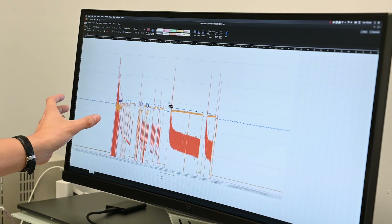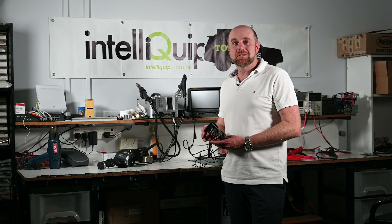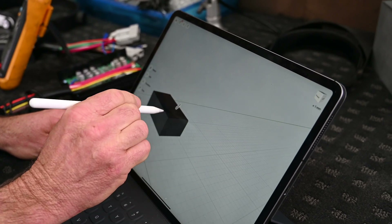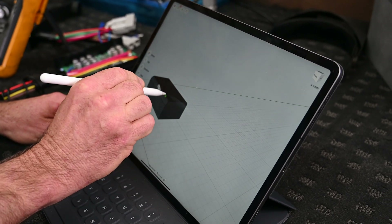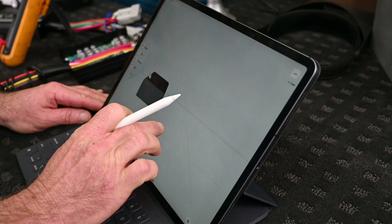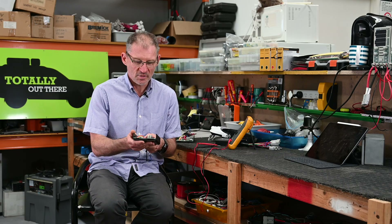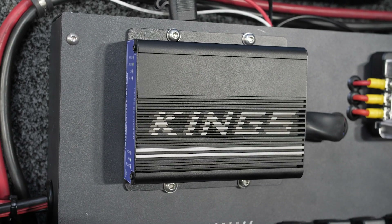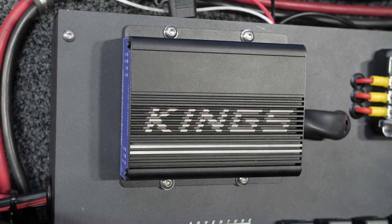We deal direct with the factory, go there to do our designs, monitor the quality, and get the product made to western spec and quality — and yet bring it into the Australian market at a price point that no one else can match. This is exactly what we've done with this DC to DC charger: designed it in-house, tested it, assessed the market to make sure it is as good or better than any other product in the Australian market. We are a very small company in Australia and we are very excited to be working with Kings.